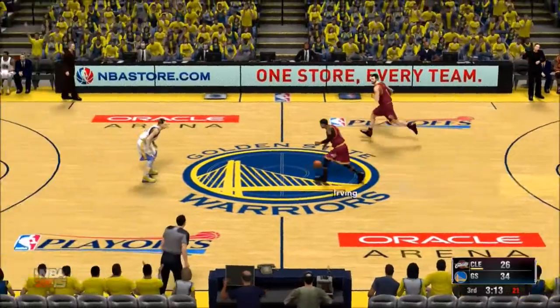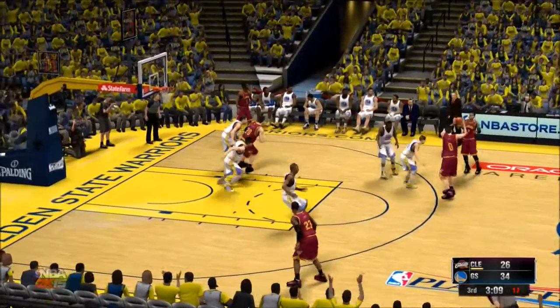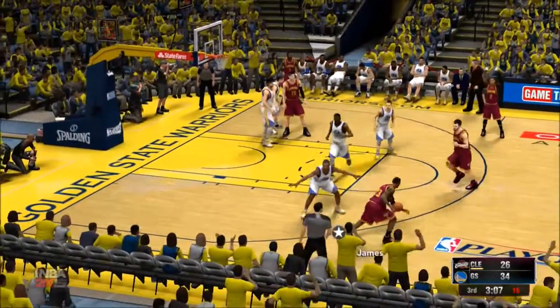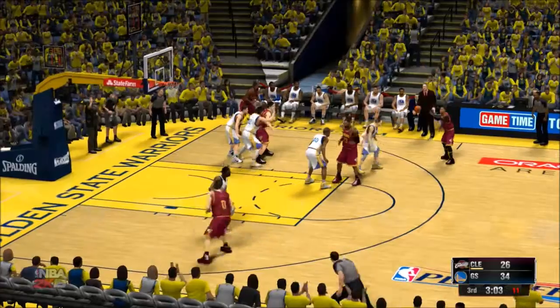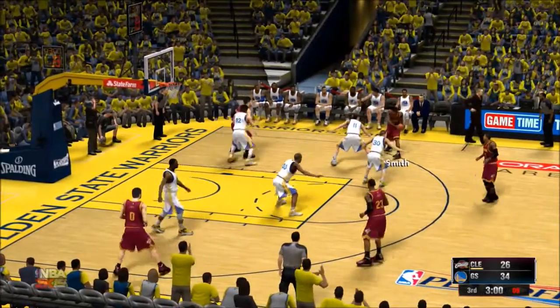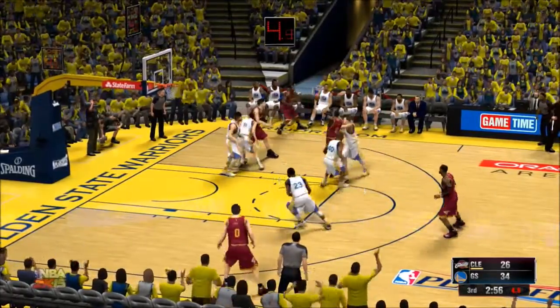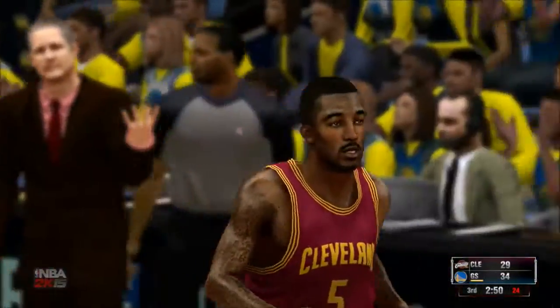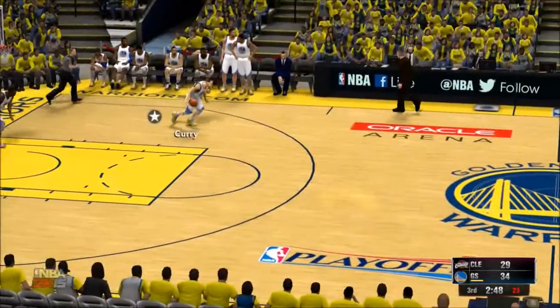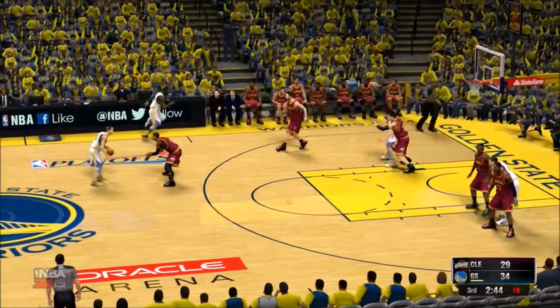The Cavaliers trail by eight. Love with the screen on Kirk, pass to LeBron. Love with the screen for LeBron. Outside Irving, J.R. Smith on the wing. Back to Irving — down to five on the shot clock, he passes to Smith. Good, and the assist goes to Irving. Irving's got his third assist on the night. The defenders need to talk to each other — the communication was lacking there on that three-pointer.